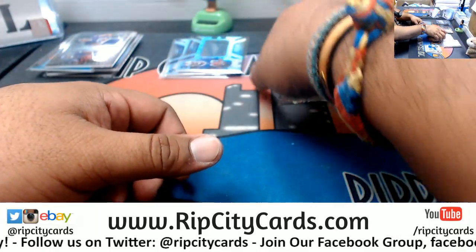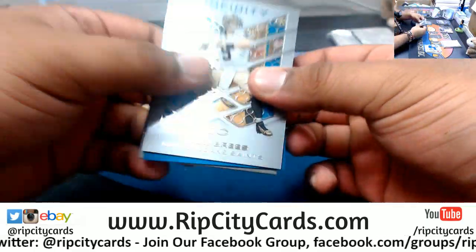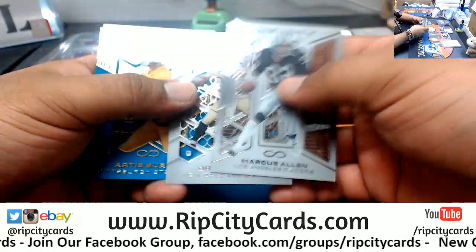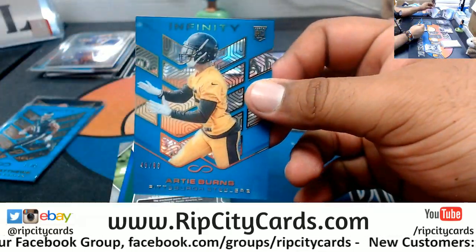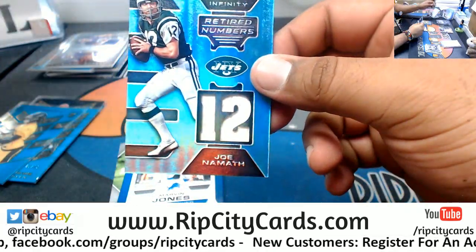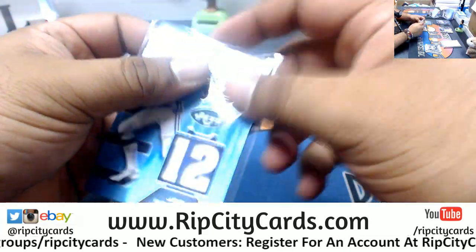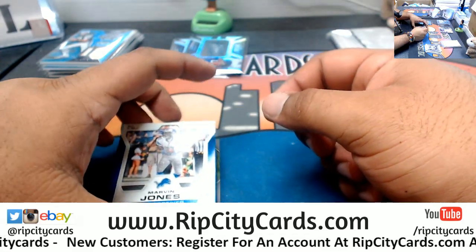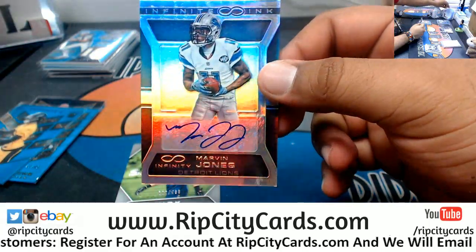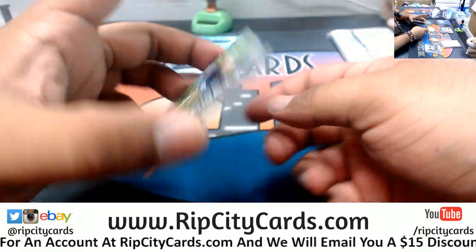Two boxes left, it's one pack per box. This is infinity stuff. Maybe a Wentz or a Goff? Let's see. Allen, Brees Saints. Artie Burns to 88, Steelers — my boy from the U. Broadway Joe, retired number Relic for the Jets. To 388, Marvin Jones of the Lions with an autograph. Very nice.